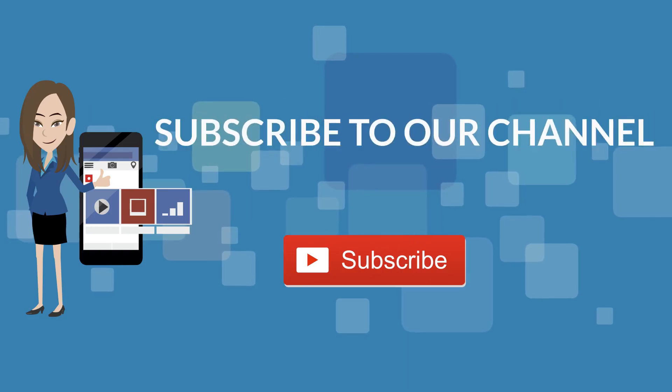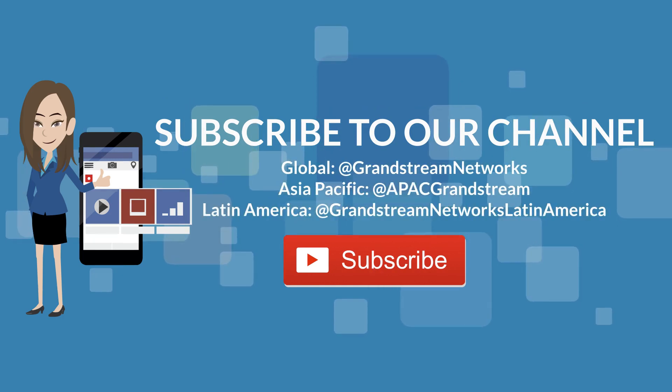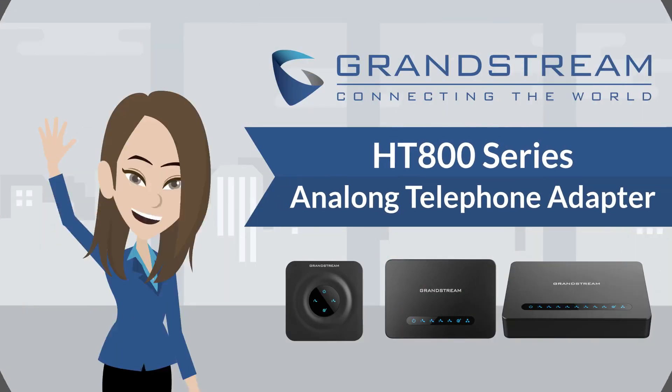Please don't forget to subscribe to our YouTube channel for more helpful videos. And if you're a reseller, please register on partnerconnect.grandstream.com for all your sales, marketing, and technical resources. Thank you for watching.